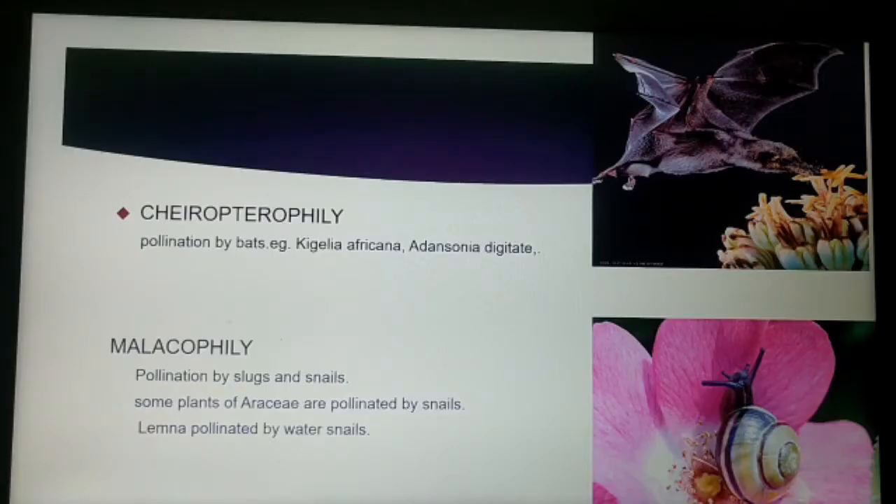The next is chiropterophily, which means pollination effected by bats. The bats are the pollinators which cause pollination. Examples of chiropterophilous plants are Kigelia africana and Adansonia digitata.